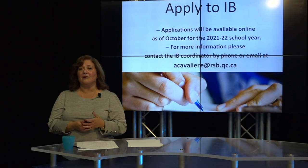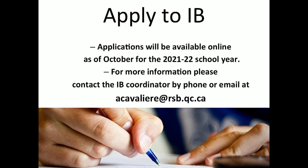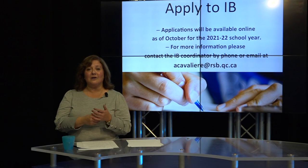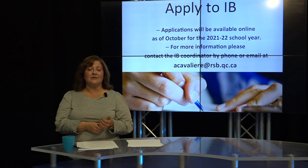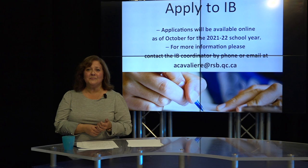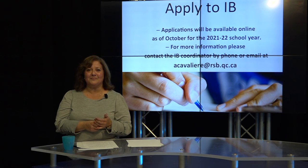I hope that you will apply to our program. Applications will be available online shortly. Please keep an eye on our website for application procedures and deadlines. You can also contact me for additional information at acavalieri@rsb.qc.ca. Please call me if you would like additional information. Thank you.